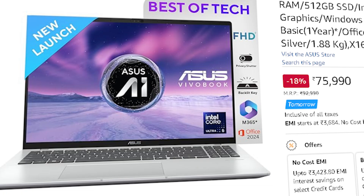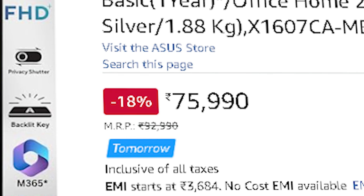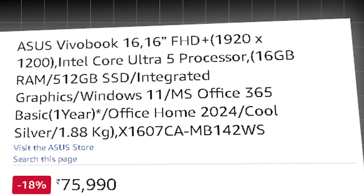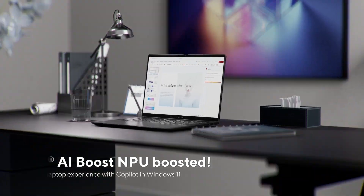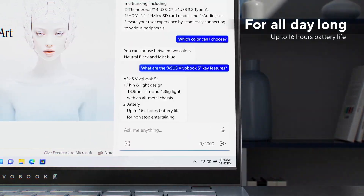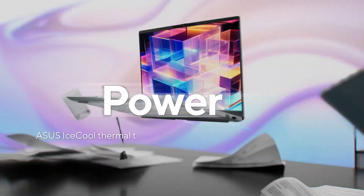As we increase the budget, we get the ASUS VivoBook 16, priced around ₹75,990, with an Intel Core Ultra-5 125H processor, 16 GB of RAM, and 512 GB SSD. However, this laptop does not come with an NVIDIA graphics card, so you can't do GPU-accelerated work like deep learning or ML training, but you can do basic Python scripting, data analysis, and basic ML training.